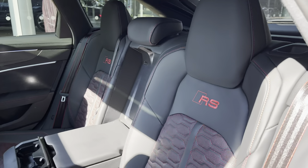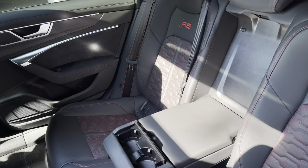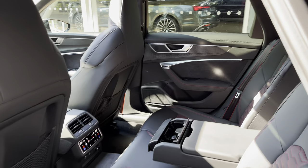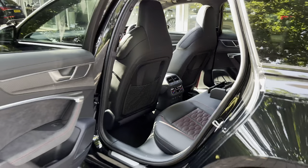Moving into the rear bench, we have a full nappa leather two-tone black and red interior. There is also a leather centre armrest which folds down to present useful cup holders. There are ISOFIX points neatly located across the back row, and rear passengers also have their own digitalised climate control with heated seats available.